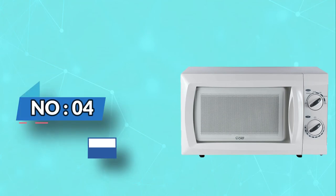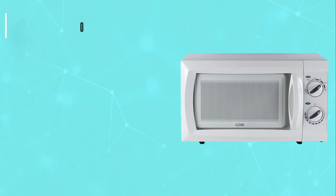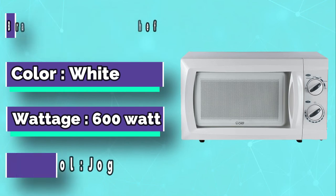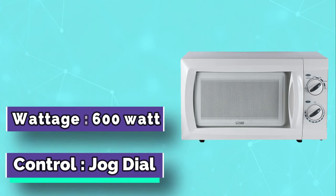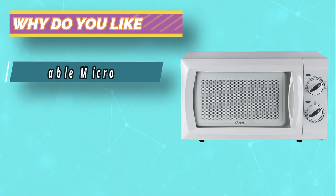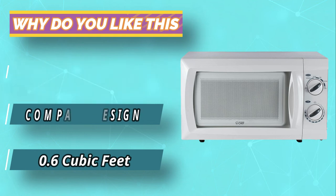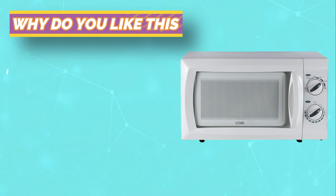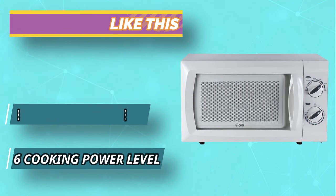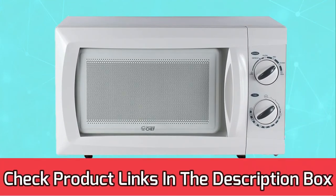Number 4: Commercial Chef Microwave for Seniors. The Commercial Chef Countertop Rotary Microwave Oven is durable, easy to operate, and perfect for smaller counter spaces. This 0.6 cubic feet, 600-watt microwave has easy-to-use mechanical dials with six cooking power levels. The unit comes in white and is easy to clean. The removable glass turntable can go in the dishwasher for easy cleaning, and the mechanical dial controls are great for seniors who have difficulty with dexterity and vision. For current prices and discounts, check the links in the description box.